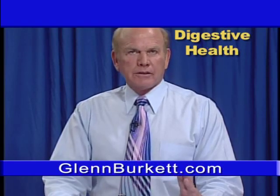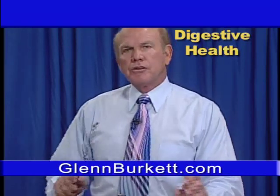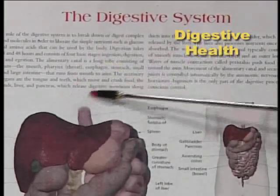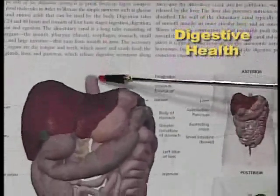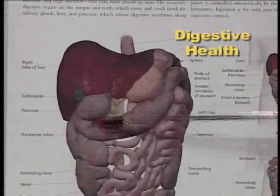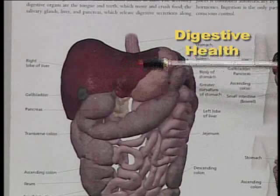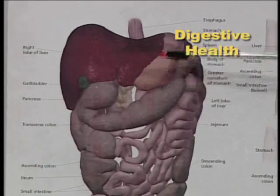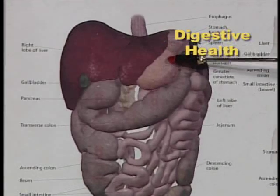Now I'm going to talk to you about the digestive system. You see here on the chart — here's your head up here, and as you swallow food down your esophagus, it comes into your stomach. You can see how everything is very closely encountered there, as far as your stomach, liver, and gallbladder, and as you digest your food.